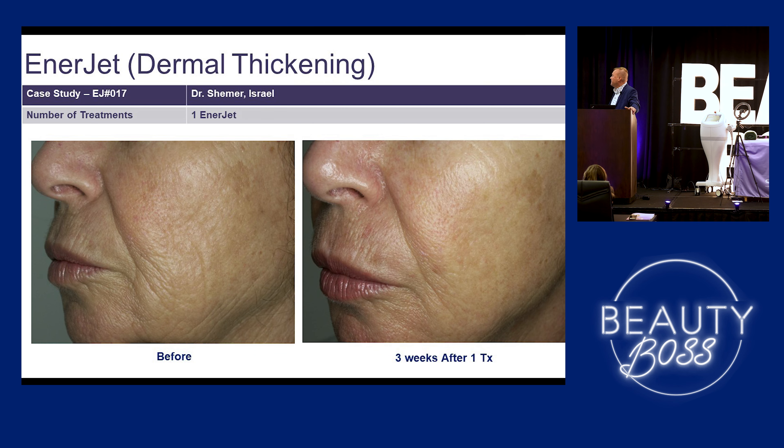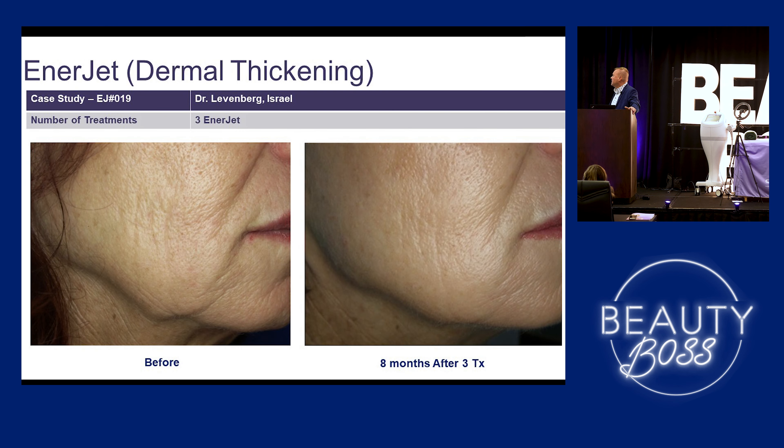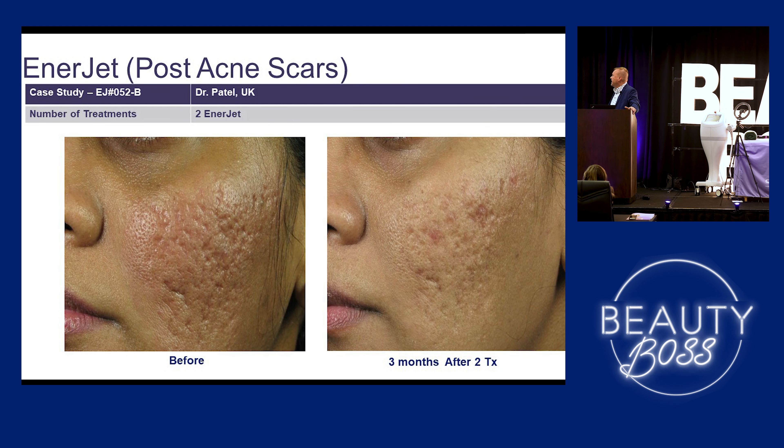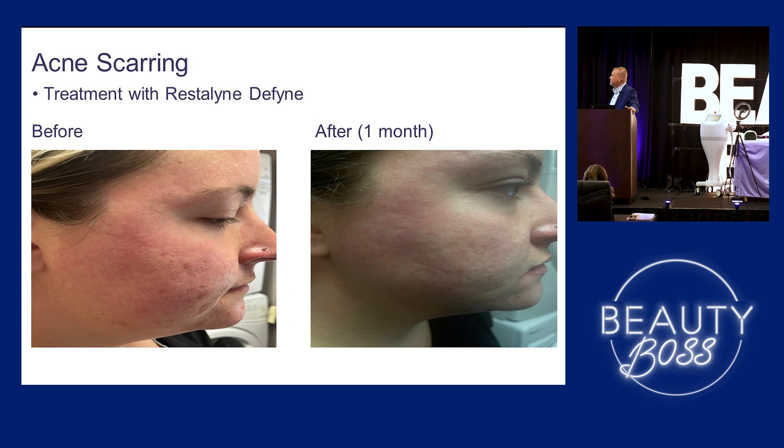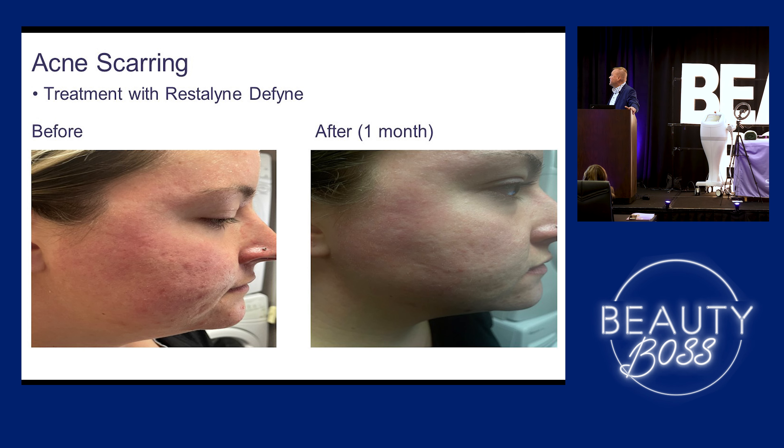This just shows some dermal thickening. And some acne scarring — this is our EFTA in the office. She's getting married in September, so I wanted to do this treatment for her. This was her before. We've done three treatments, but I haven't updated a lot of photos. This is just her after the first treatment. I think it shows a pretty nice result. She still has some active cystic scarring that we can treat with IPL, but as far as the acne scarring, it's probably 85% improved already.